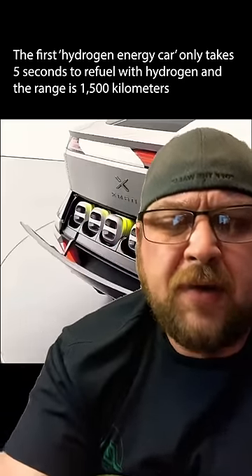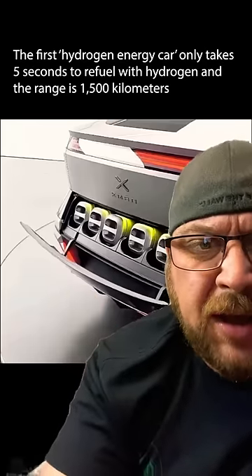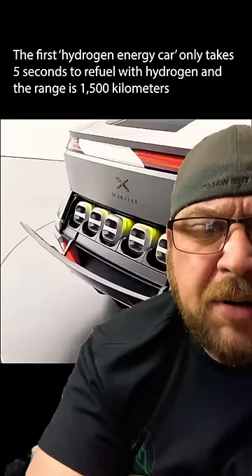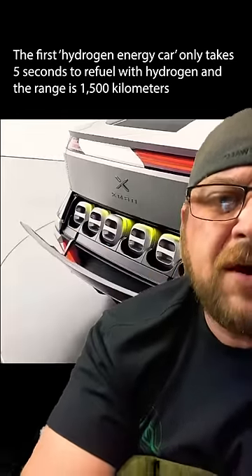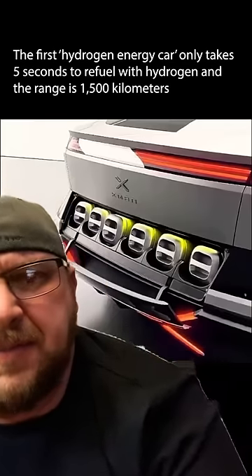First off, looking at this door — it's a little dinky. I'm pretty sure somebody with enough motivation could probably put a pry bar on that thing and just snap that door right open and get hold of what looks like very expensive hydrogen cells.